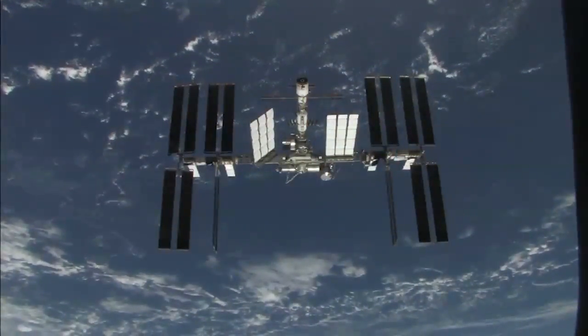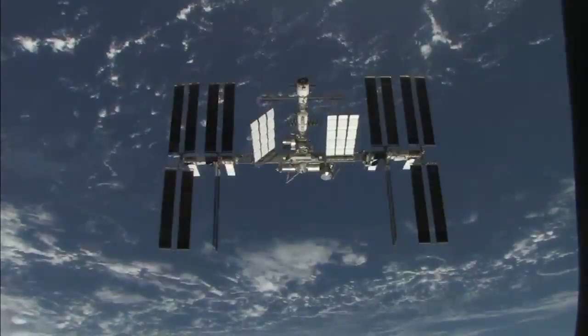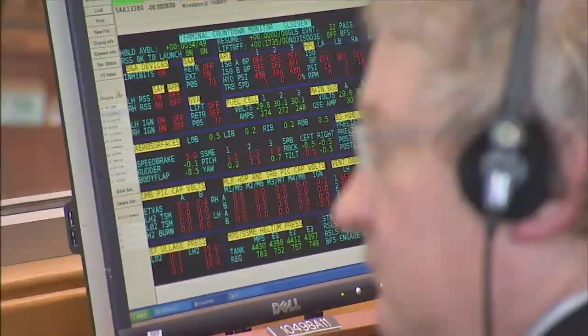We are in effect trying to hit an orbiting space station, which is traveling at some 17,500 miles an hour, with a space vehicle. We time the launch countdown to the second. The times that are provided to us by Houston Flight and by the flight dynamics folks are down to the second, and that's exactly where we try to get it.